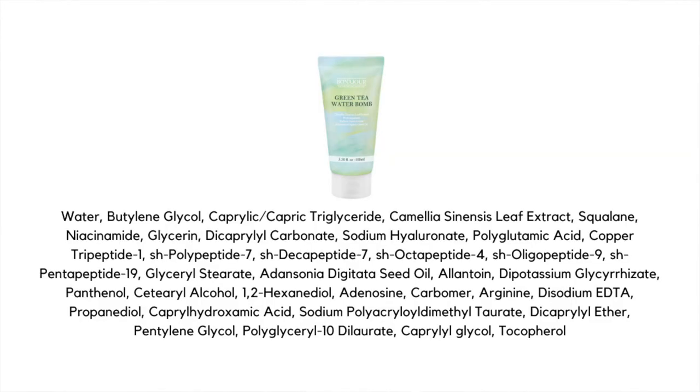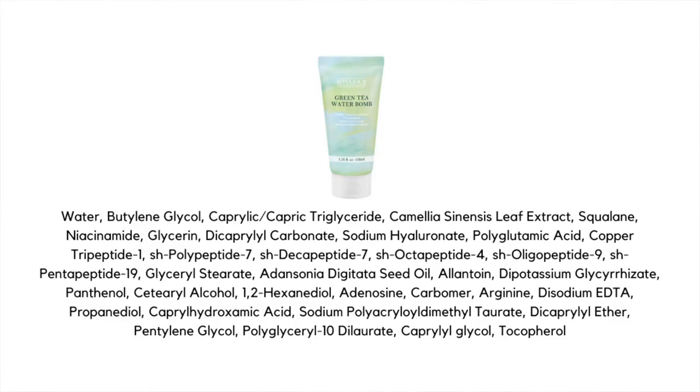We've got lots of humectants like sodium hyaluronate, panthenol, and glycerin. Other notable ingredients here include green tea, as the name suggests, and niacinamide. We also have six different peptides, including copper tripeptide-1, which is really one of the best peptides out there for anti-aging concerns — it's particularly good for skin elasticity, helping to prevent fine lines and wrinkles, and it's also a really nice skin-repairing peptide, making it great for those with more sensitive skin.